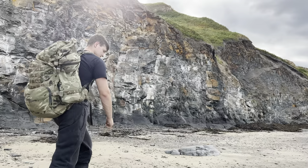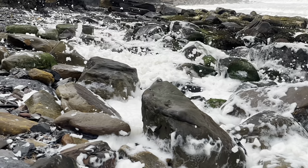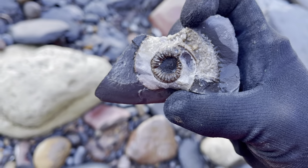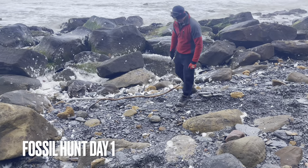In today's video we've got three fossil hunts. First off we're going to be hunting through a really rough storm, then we're heading off to another beach, and in the third video cracking open a lovely selection of ammonite fossils. Lots to look forward to today, let's get started.